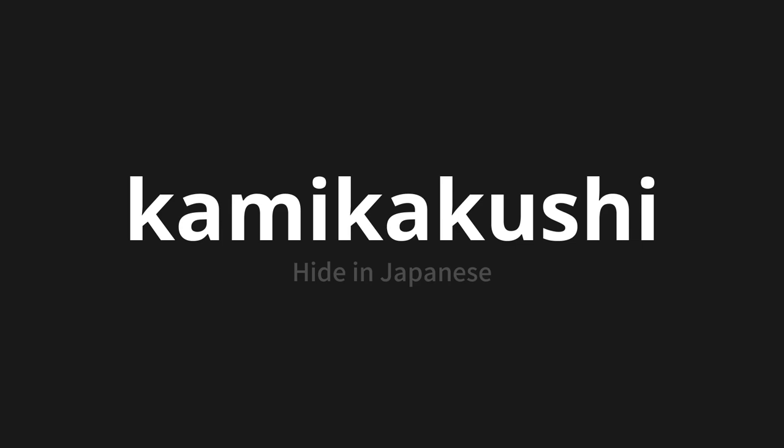Let's say it all together. Kamigakushi. Kamigakushi. One more time. Kamigakushi. Thank you for joining us on this adventure in pronunciation.